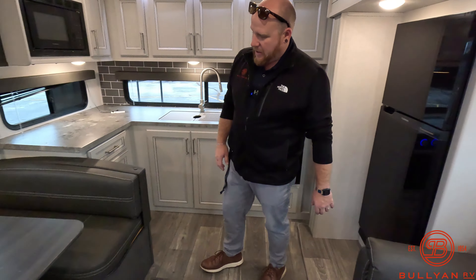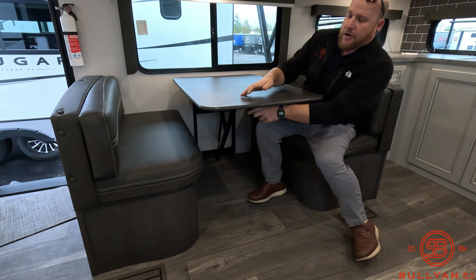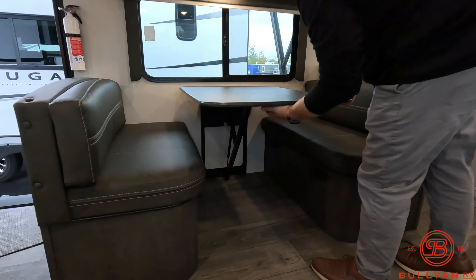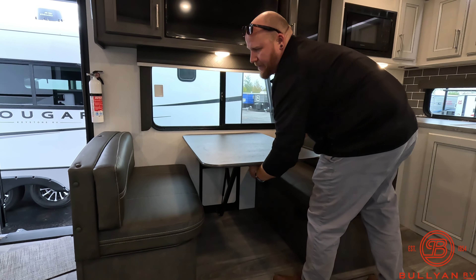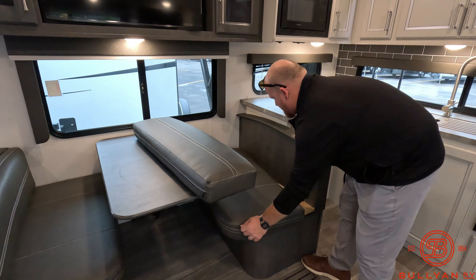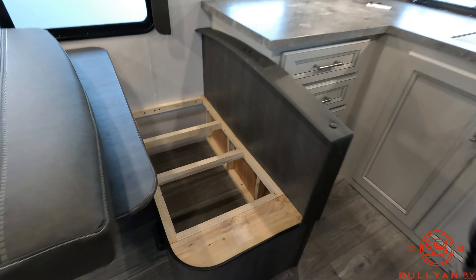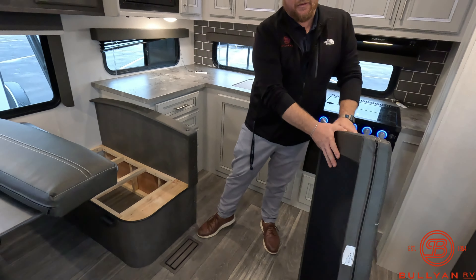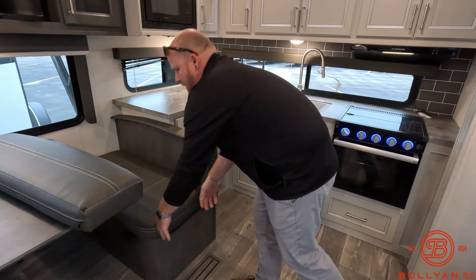The dinette table has a new mechanism — no more bars underneath that you bang your shins on. The table is sturdier, and dropping it down or lifting it up is a lot easier: just flip the switch, push it down, move the cushions, and when you're ready, pull it back up, flip the switch, and lock it in. Keystone also built the wood right into the bottom of the foam pad on the booth seating, so you're only removing one piece instead of two to access storage underneath.